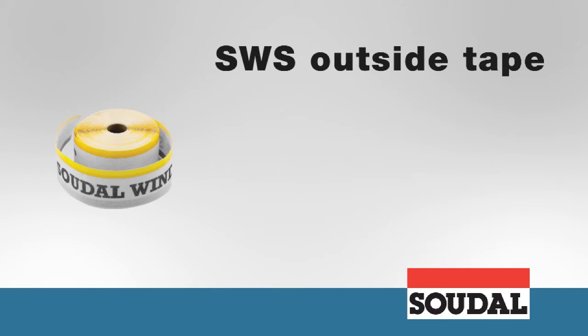SWS outside tape is a vapour open window film with a double sided self adhesive strip on one side and a butylene strip on the other, providing a waterproof and vapour open seal on the outside.